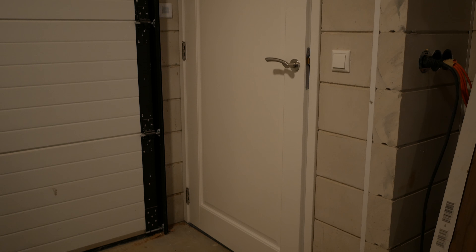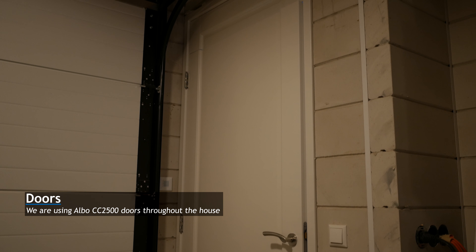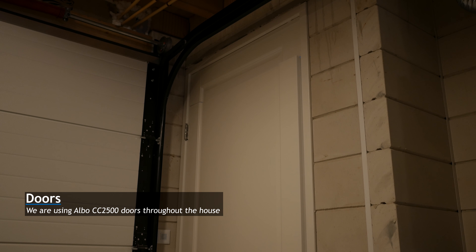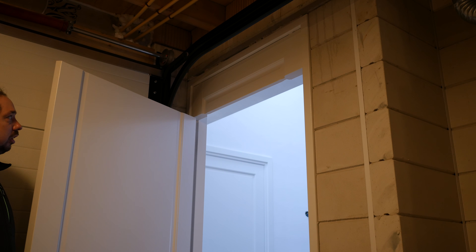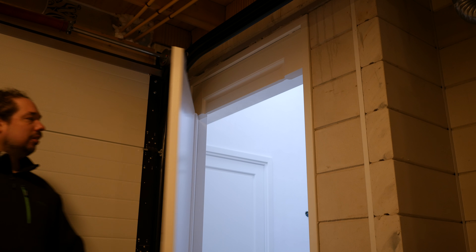While building things, sometimes they turned out different than you were expecting. This door, for instance, needed a quick fix to be able to fit underneath the rails of the garage door. I think it came out quite nice.